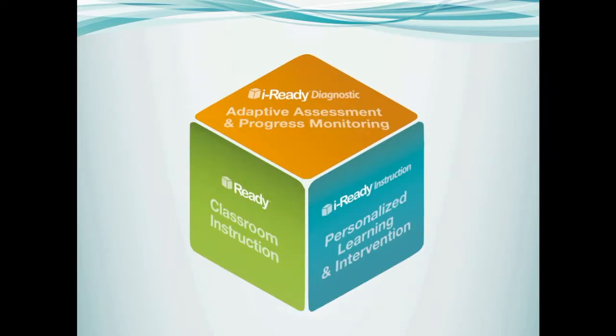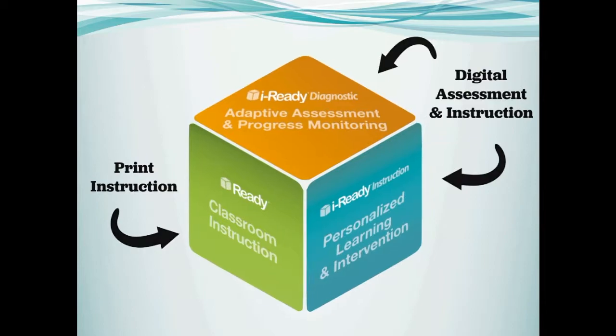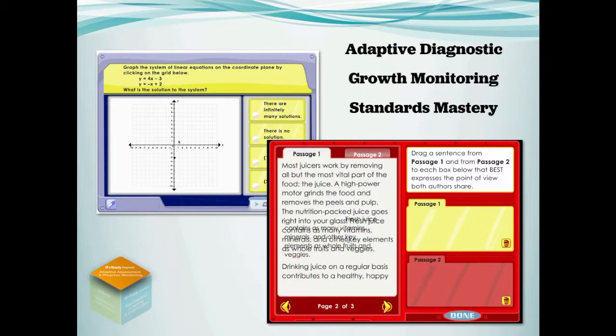When you think of iReady, think power, think holistic. At the top, you have the iReady Diagnostic, an adaptive assessment program with built-in growth monitoring. The iReady Diagnostic provides a complete picture of student performance and growth via predictive benchmarks, mini check-ins, and standards mastery assessments.